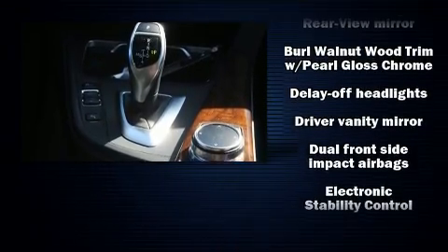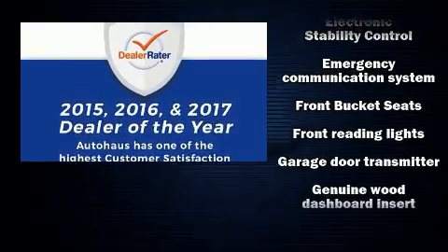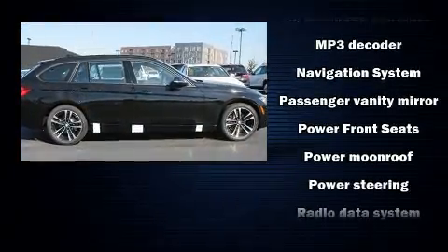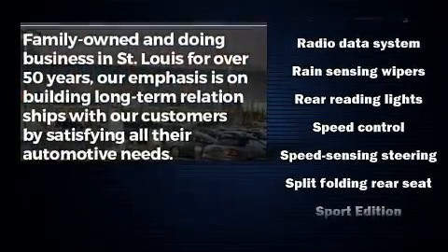Passengers are protected by various safety and security features including dual front impact airbags, front side impact airbags, traction control, brake assist, anti-whiplash front head restraint, ignition disabling, an emergency communication system, and four-wheel disc brakes with ABS.